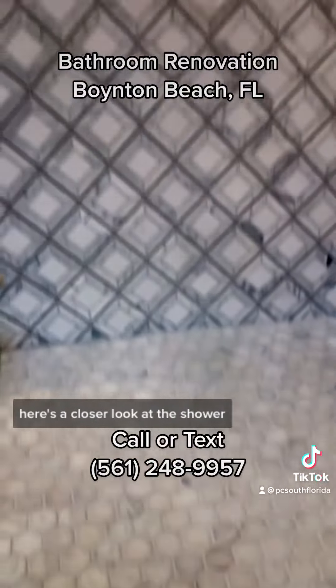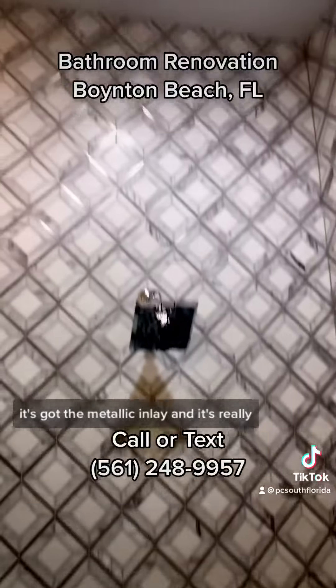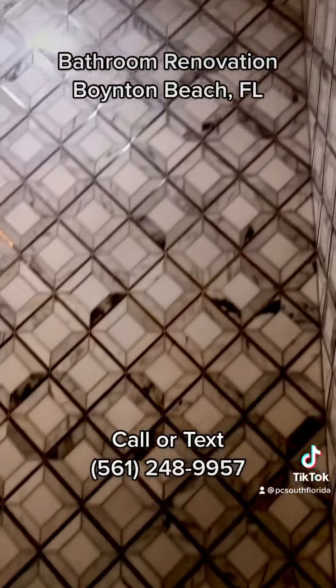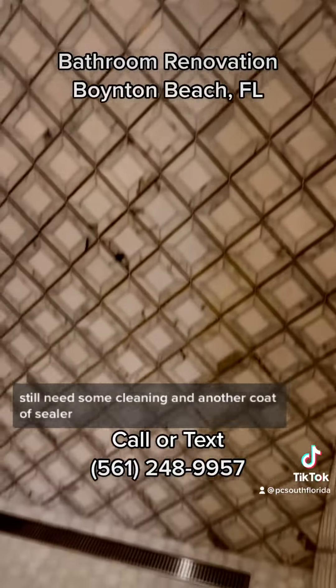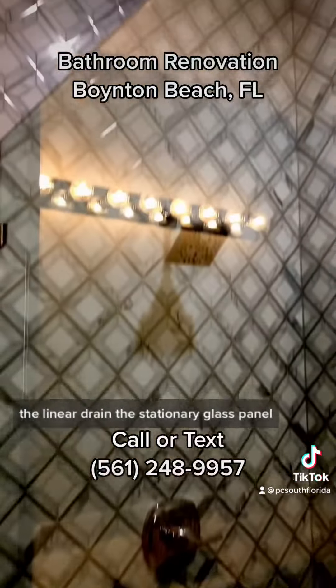Here's a closer look at the shower. Everything's marble. This is a beautiful mosaic on the wall — it's got the metallic inlay and it's really, really gorgeous. Still needs some cleaning and another coat of sealer. The linear drain and the stationary glass panel are looking great.